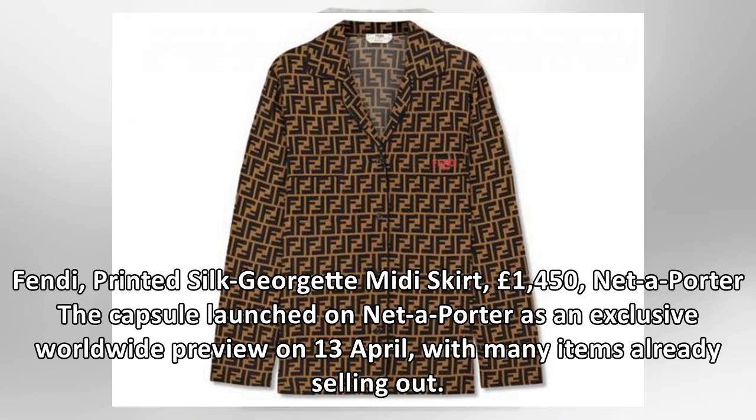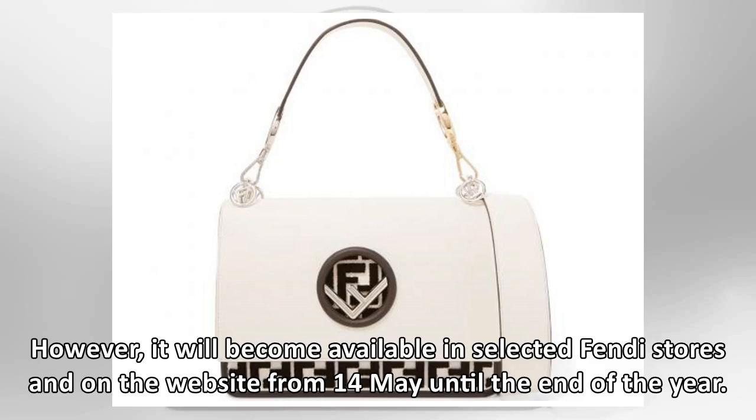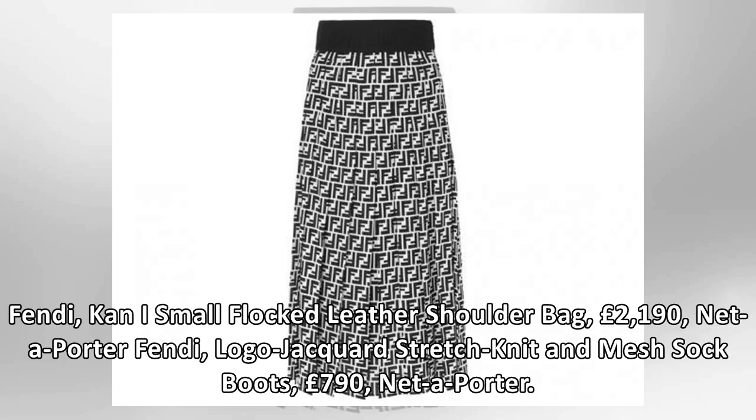Fendi printed silk georgette midi skirt, £1,450, Net-a-Porter. The capsule launched on Net-a-Porter as an exclusive worldwide preview on 13 April, with many items already selling out. However, it will become available in selected Fendi stores and on the website from 14 May until the end of the year.